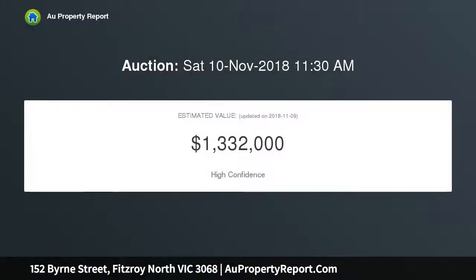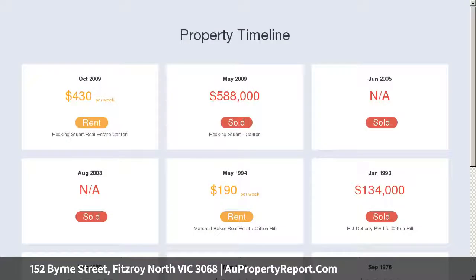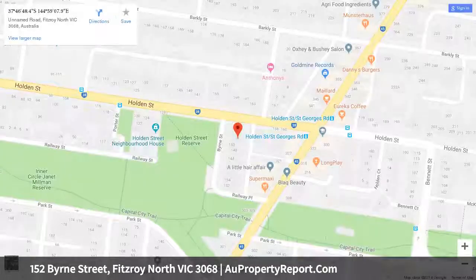Anchored by a country-inspired Caesarstone island kitchen featuring a butler's sink, quality appliances and handmade-style splashbacks, it proves the ideal spot to cook and entertain. French doors open to a courtyard garden offering an outdoor space to enjoy, and doubling as a car space by arrangement.